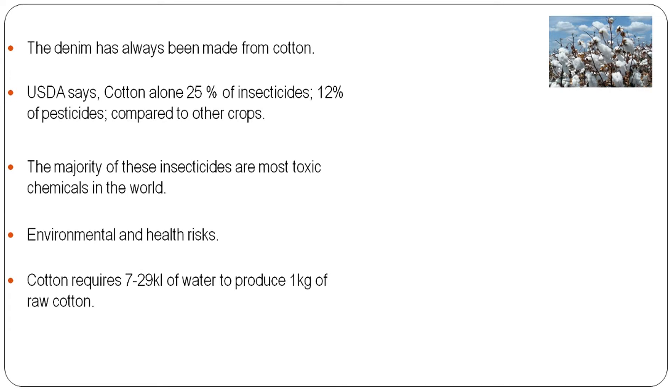It is important to discuss cotton. The USDA says cotton alone consumes 25% of insecticides produced globally and 12% of pesticides compared to other crops. Because of these insecticides, pesticides, and fertilizers, the USDA says cotton is one of the most toxic crops, as it pollutes the land and creates environmental as well as health risks, including effects on birth rates. Apart from this, cotton consumes almost 7,000 to 29,000 liters of water to produce 1 kilogram of raw cotton.